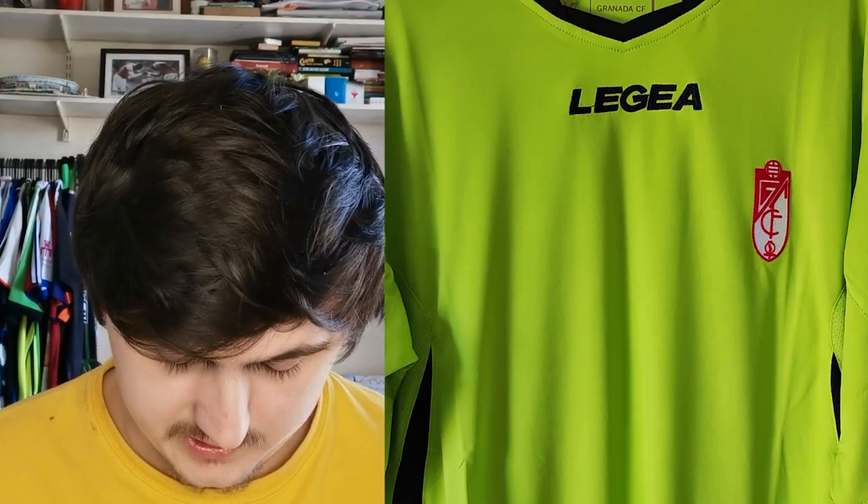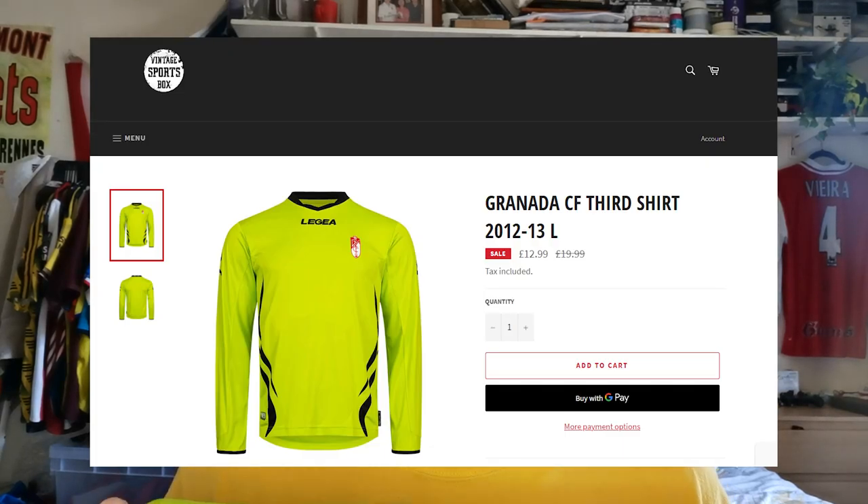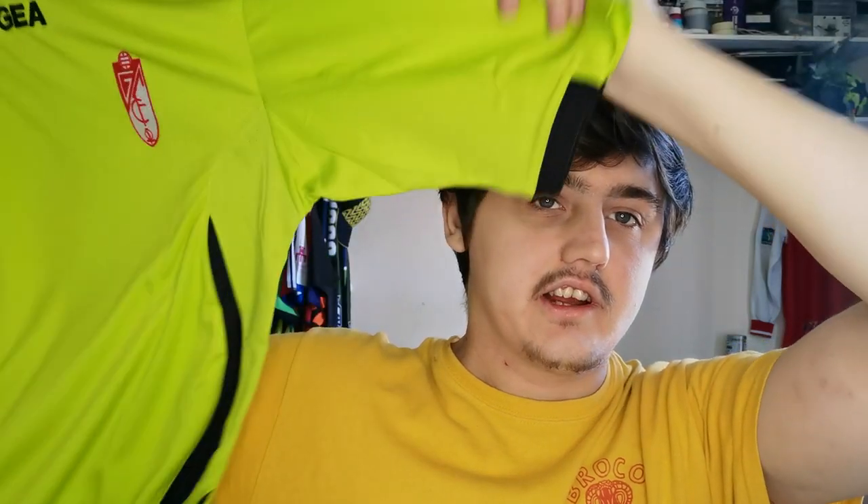Last but not least is the other Granada shirt. This is their third shirt from the same season — hence why they look similar in styling with no sponsor. This one is in a size large so it's a good size, and it's very stretchy material, reminds me a bit of a Macron or a Kappa. It would be good for five-a-side and things because I don't like wearing more expensive shirts to play football. I could only find it on a vintage sports site and it sold for £12.99 — so still more than the £10 I paid. I wouldn't normally pick this up myself because I prefer shirts with sponsors, but I do like the colour. Overall I think this is a successful box for sure.